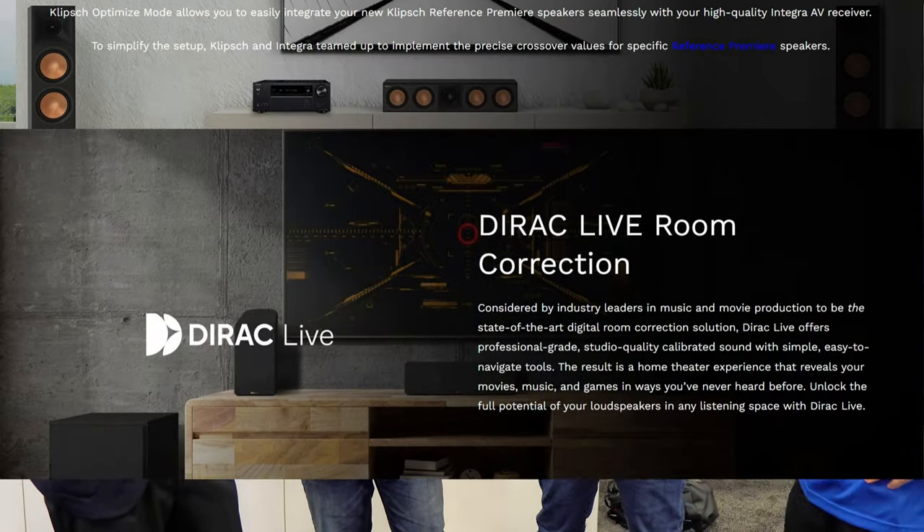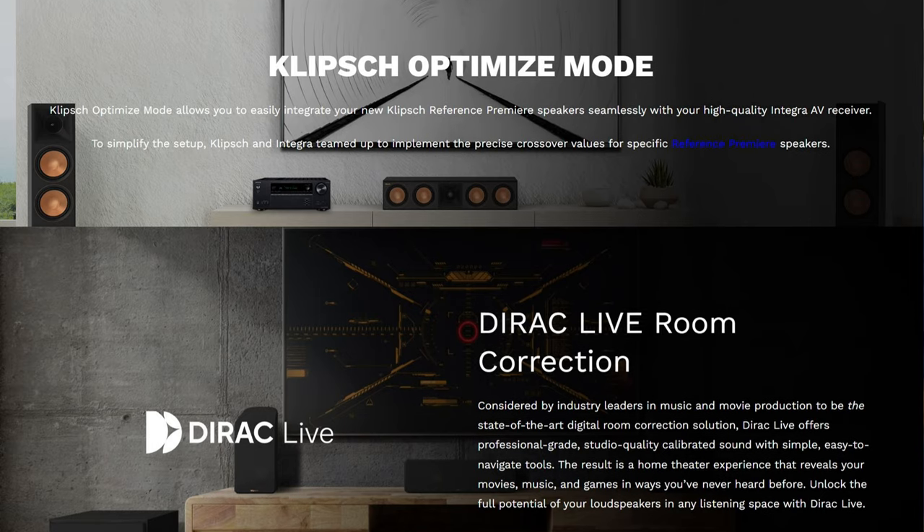One of the things I've been most impressed with is the Klipsch Optimize mode. With Integra and Onkyo, we will have DSPs on board for the Reference Premier second-generation products today in the speaker configuration menu on your receivers. Sometime early next year, all of our in-wall and in-ceiling architectural products will be loaded as well. Tons of features — DRAC Live, Works with Sonos, lots of control drivers on Integra's side, and working with audio partners like Klipsch to have internal DSPs to really optimize your sound. Feature-rich, stable, great-sounding products.